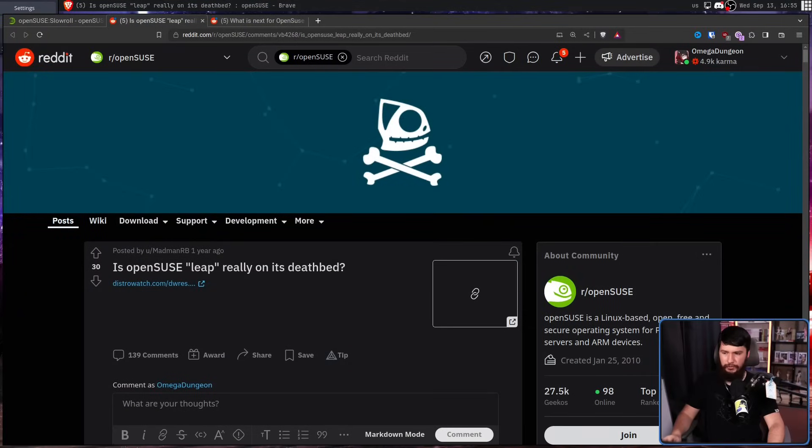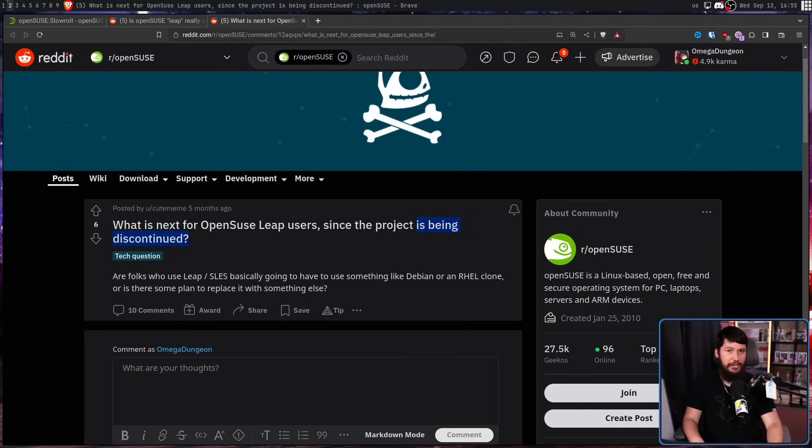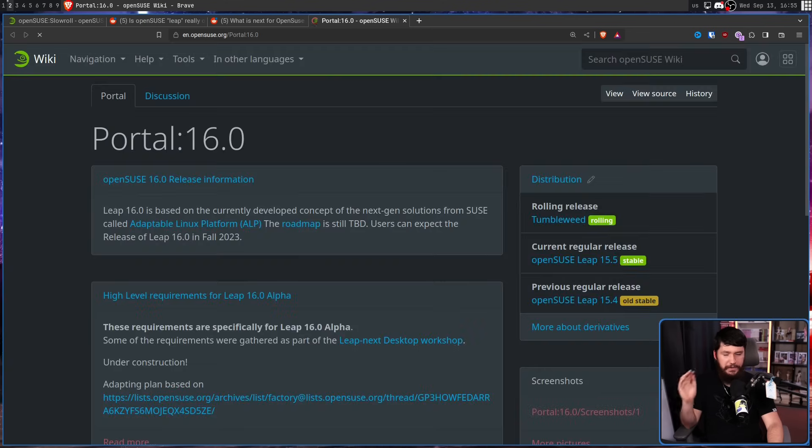Especially over the past six months to a year or so, there have been rumors and murmurings about OpenSUSE discontinuing Leap — for example, 'Is OpenSUSE Leap really on its deathbed?' and 'What is next for OpenSUSE Leap users since the project is being discontinued?' For the record, it's not being discontinued. There is no confirmation about that happening. It is nothing but speculation based on rumors based on more speculation. There is a page on the OpenSUSE website for Leap 16. OpenSUSE Leap is not confirmed to be discontinued.